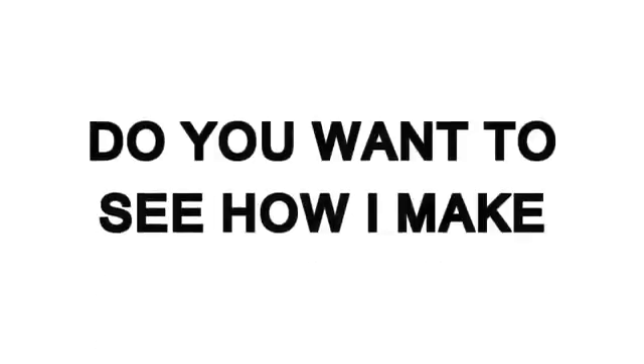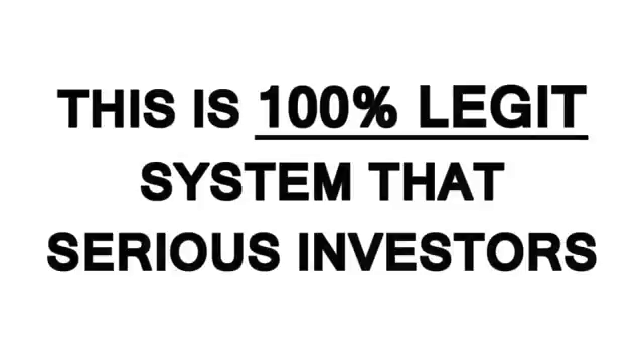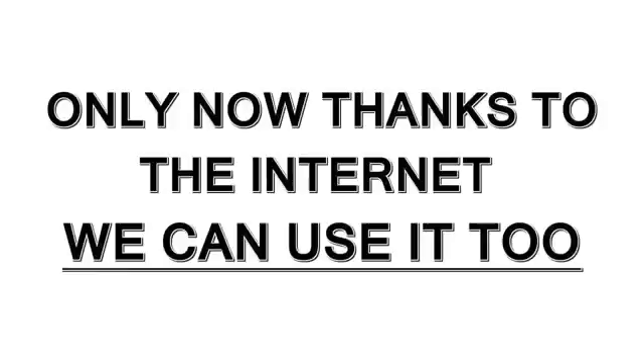You want to see how I make $245 in under five minutes? This won't take long, and will probably change the way you make money forever. This is not some get-rich-quick scheme. This is a 100% legit system that serious investors have been using for years. Only now, thanks to the Internet, we can use it too.